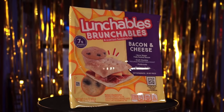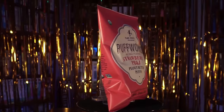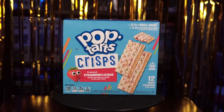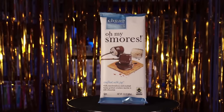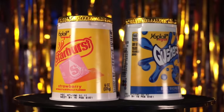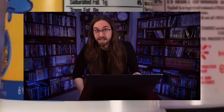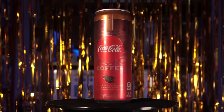Today we're gonna be checking out Lunchables Brunchables Bacon and Cheese, Puffworks Naturally Flavored Strawberry PB&J Peanut Butter Puffs, Pop-Tart Crisps Frosted Strawberry-licious, Oh My S'mores Gourmet Chocolate Experience, Yoplait Yogurt Pink Starburst Flavor, and Gushers Flavor with Burstin' Beads. And finally, we'll wash it all down with a caramel flavored Coca-Cola with coffee.